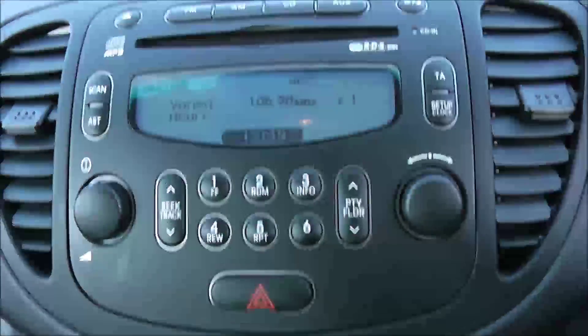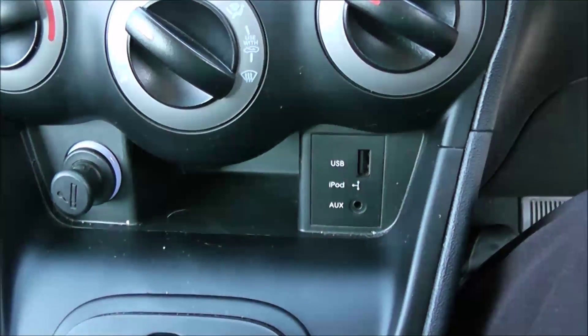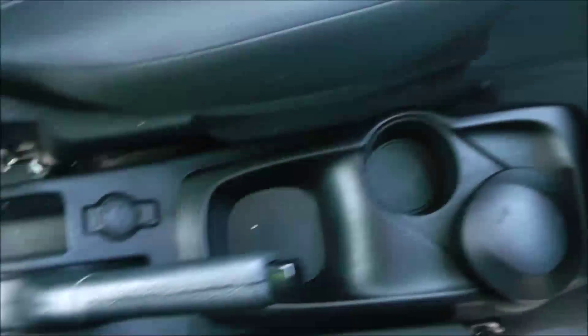Moving on to the centre console, you have your CD and radio display, moving down to your air climate controls, and further down a cigarette lighter, USB input and auxiliary input. There are also various forms of storage past the handbrake, including a power outlet for your gadgets.